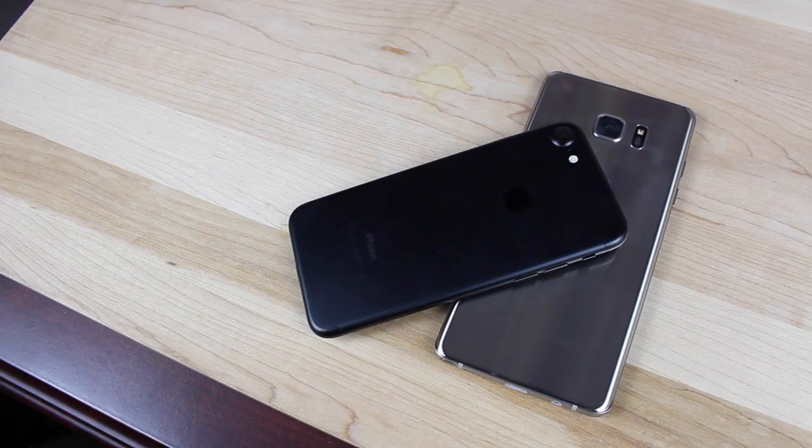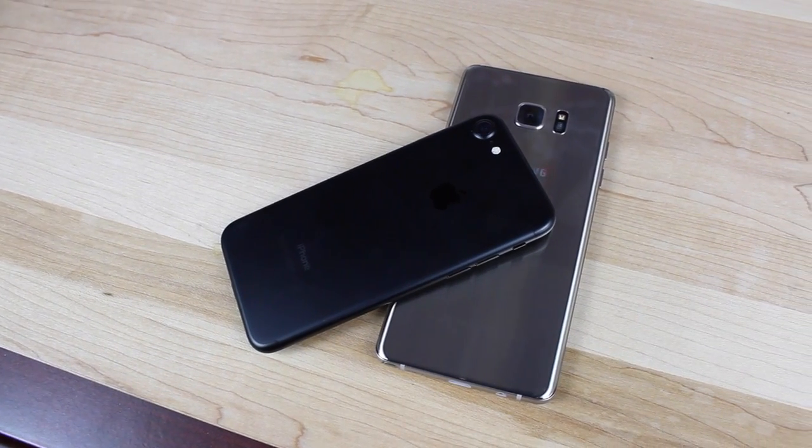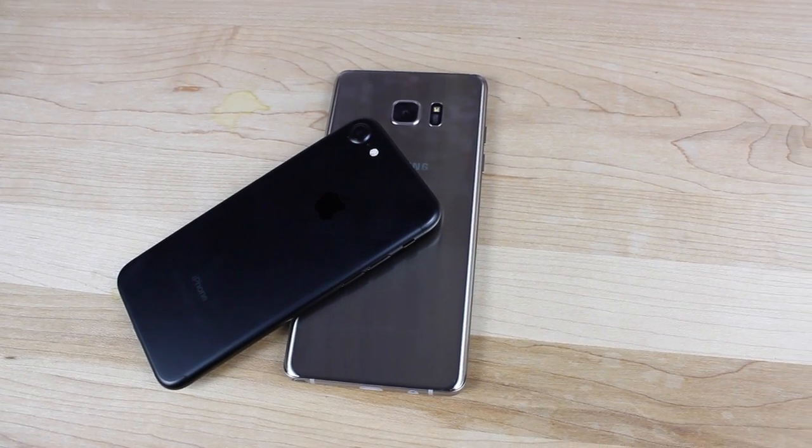What's up guys, Shane Starnes here with DroidModernX. If you just got your iPhone 7 or your Note 7, you're probably wondering which of the two devices is the fastest.